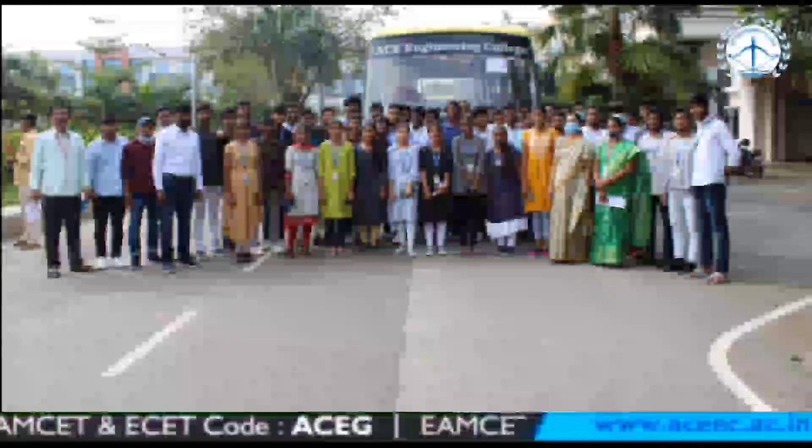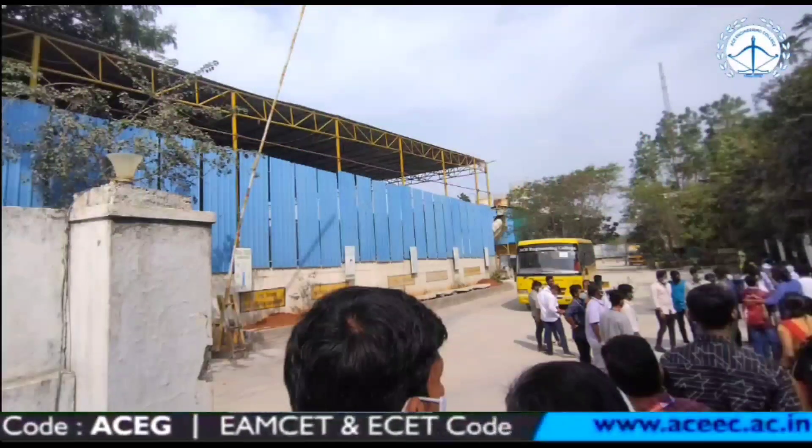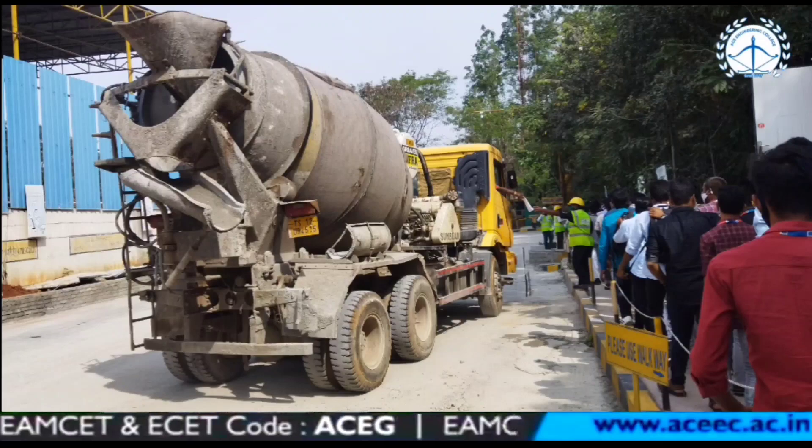Hello everyone. In this video we are going to show our visit to UltraTech RMC plant, which is also called ready-mix concrete plant, located in the outskirts of Medchal, Telangana.